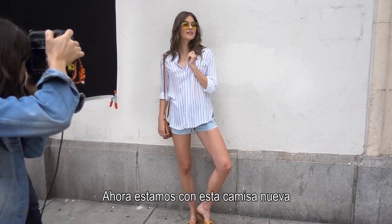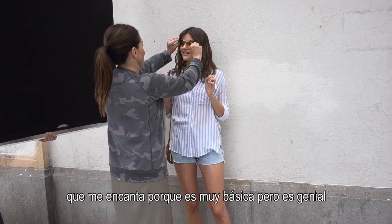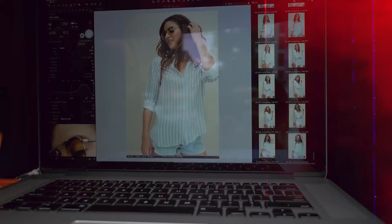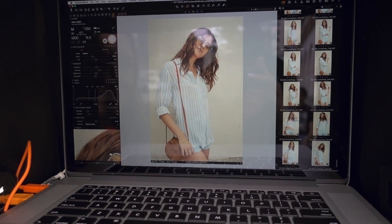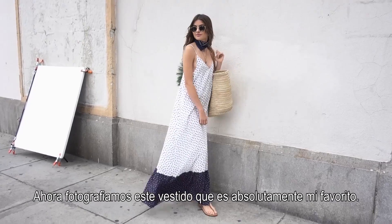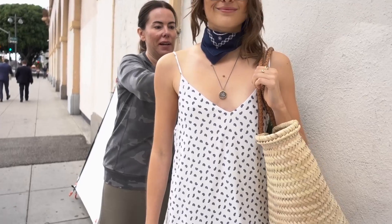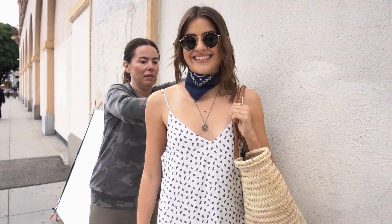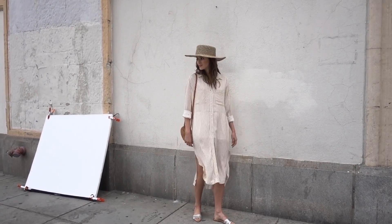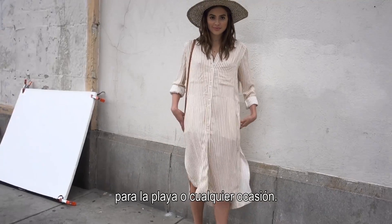Now we are filming this new shirt which I love because it's like a basic — it's so cool and the fabric is amazing. We are photoshooting this dress which is my absolute favorite. Striped dress for summer, perfect for the beach or any occasion.